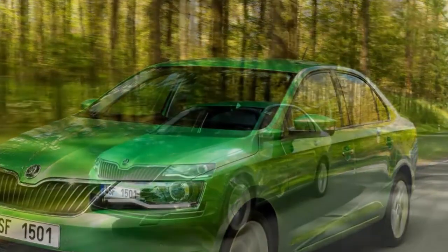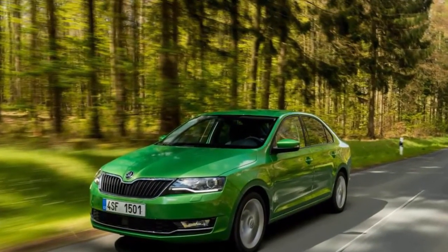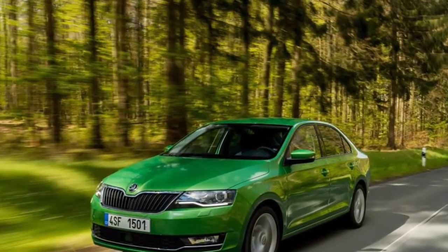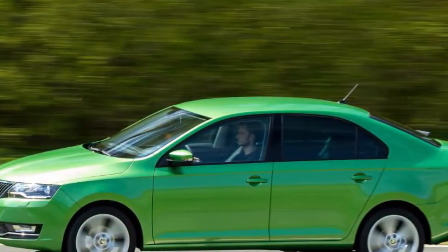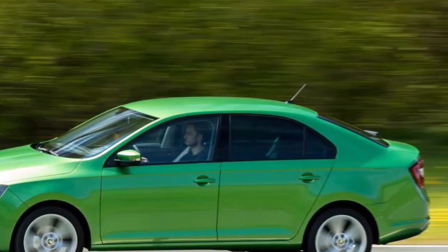Despite its name, the more stylish Spaceback has less room in the back. The 415-liter boot is beaten hands down by this hatchback model's 550-liter long and wide load bay. Airport runs with huge suitcases or trips to the dump will be no problem for Rapid owners, and that's probably why it's so popular with minicab drivers.